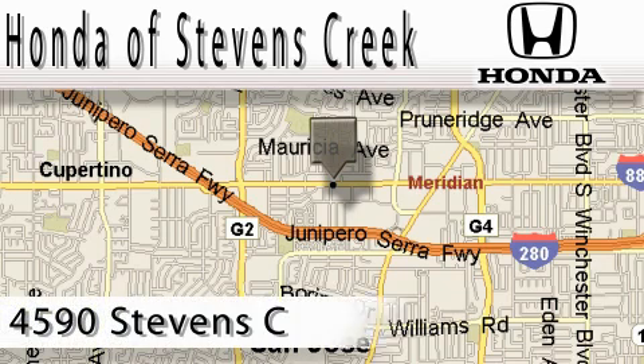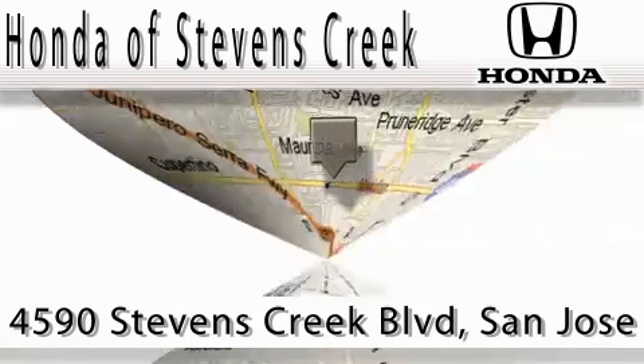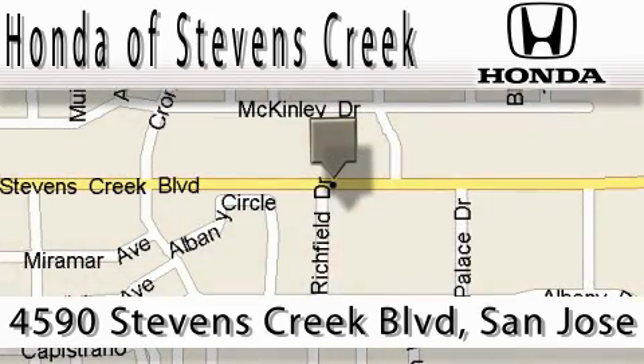Honda of Stevens Creek is located at 4590 Stevens Creek Boulevard in San Jose. Our main objective is to make your experience at our dealership a satisfying one, whether for sales, service, or parts. We'll see you next time.